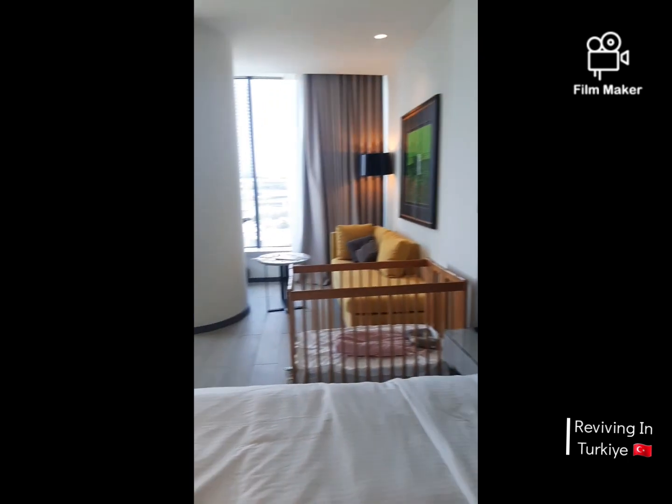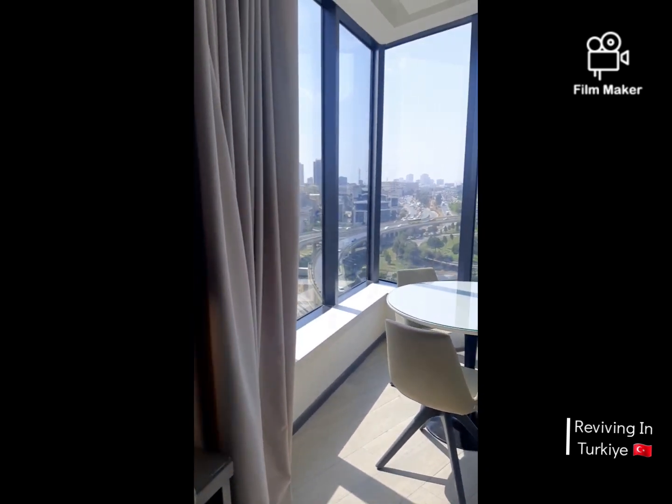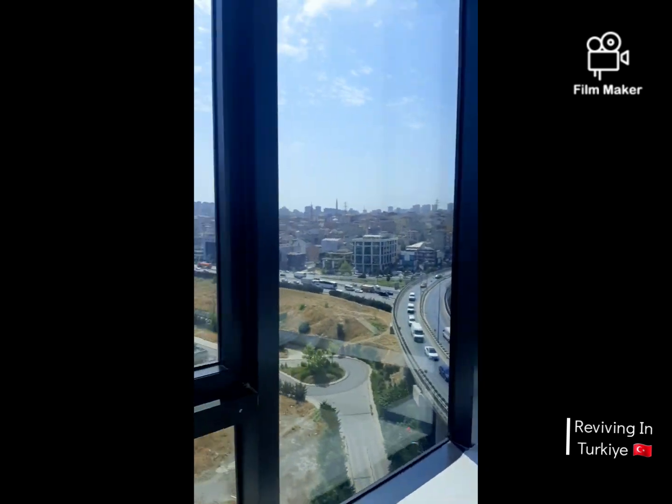The view was breathtaking. At night it looks so beautiful, and just in front here's the Mall of Istanbul.